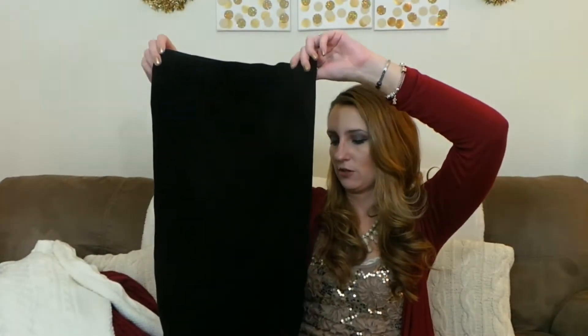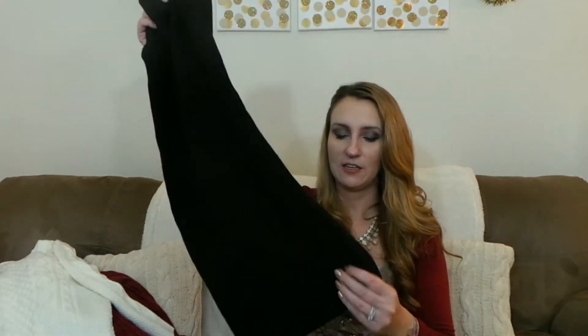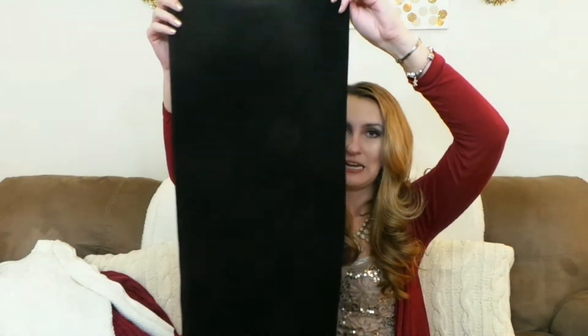I got a midi skirt — it's just a plain black color. It's longer with a thicker material, and it's just perfect for work. This was only $15.90, which is a really good deal. It's a tight bodycon fit midi skirt.